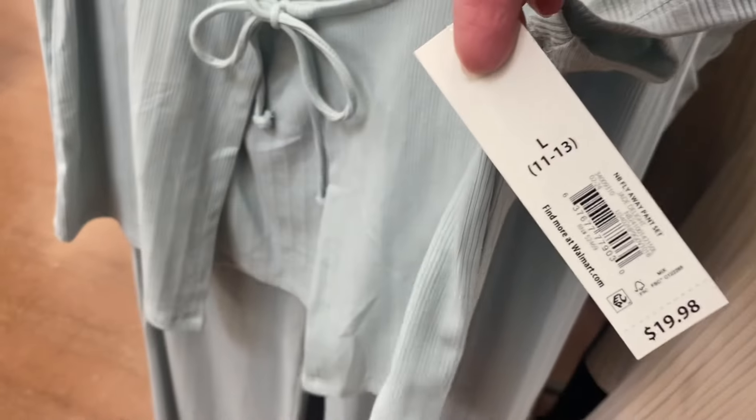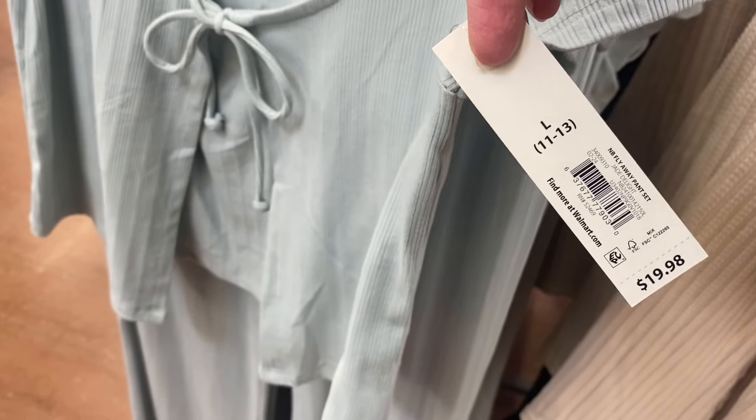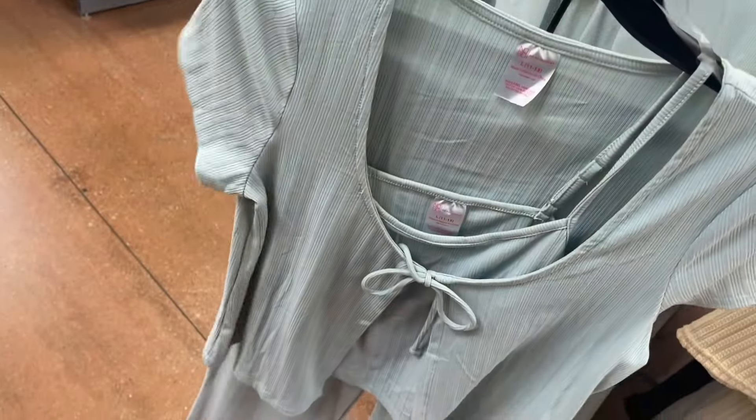They do still have the fly away pants set in stock at my store — just in case you were wondering. It's $19.98 and it's awesome because for twenty dollars you get the tank top, pants, and the other top. It comes in green or black.